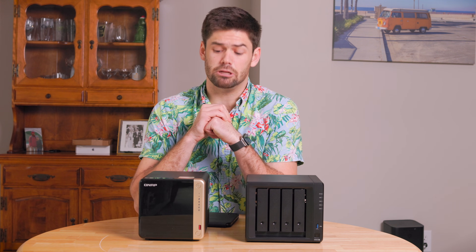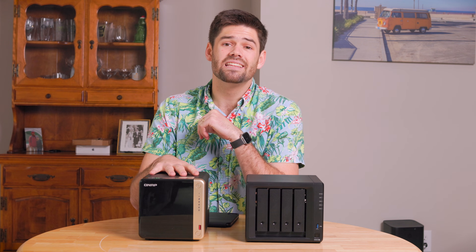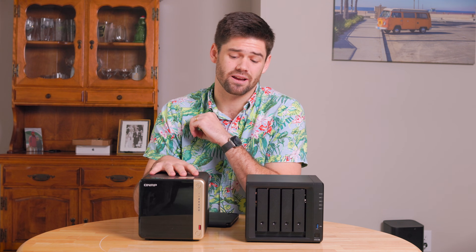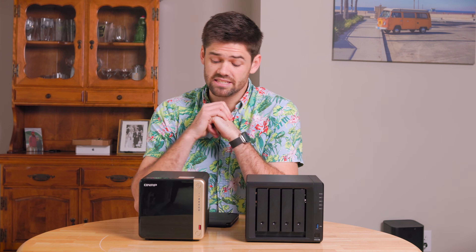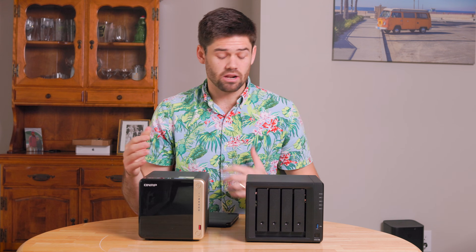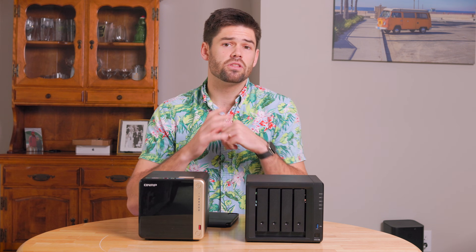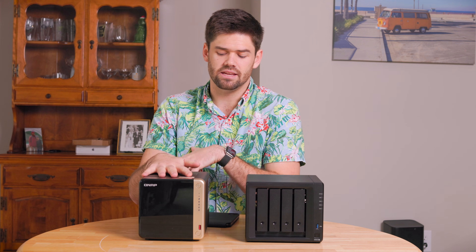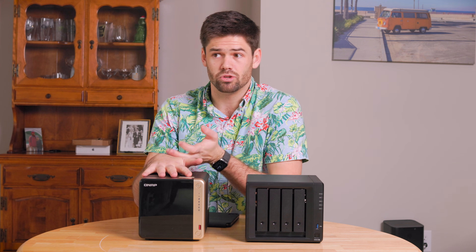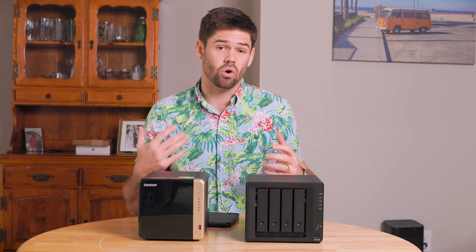The QNAP has a desktop-class Intel Celeron processor with four cores and an Intel QuickSync iGPU, making it a perfect Plex box for anybody who wants to do hardware transcoding. It also came with two 2.5 gigabit ethernet ports on the back, stock. They both have the ability to add a 10 gigabit card, though the QNAP version is a half-height PCIe slot, which means it'll work with whatever you throw in there, whereas the Synology uses a proprietary slot-in card that only they make.